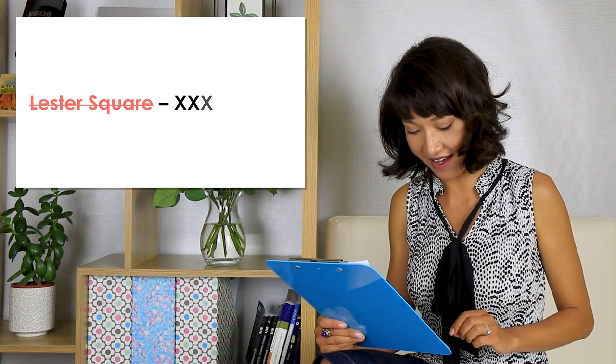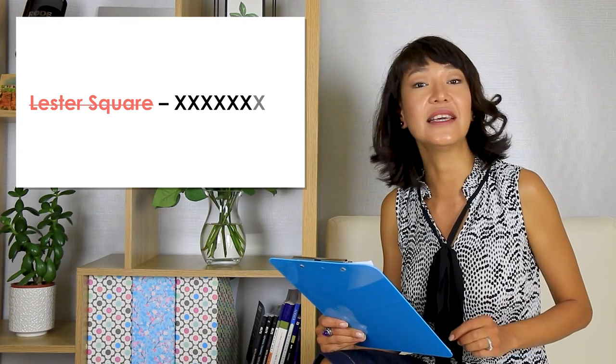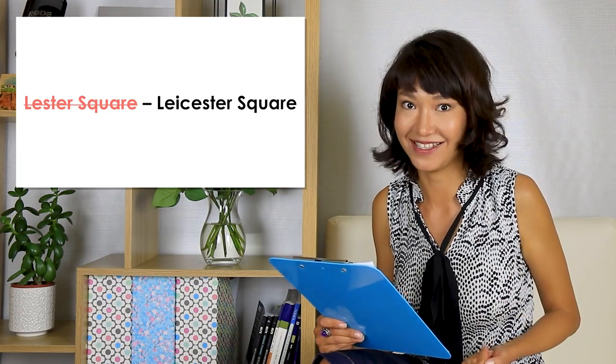Sometimes they give you the correct spelling straight away, like in the second example. 'Could you please give me your address?' 'Of course, it's 10 Leicester Square.' 'Leicester? Could you spell it for me?' 'Of course, it's L-E-I-C-E-S-T-E-R.' Again, it's more complex than it seemed.